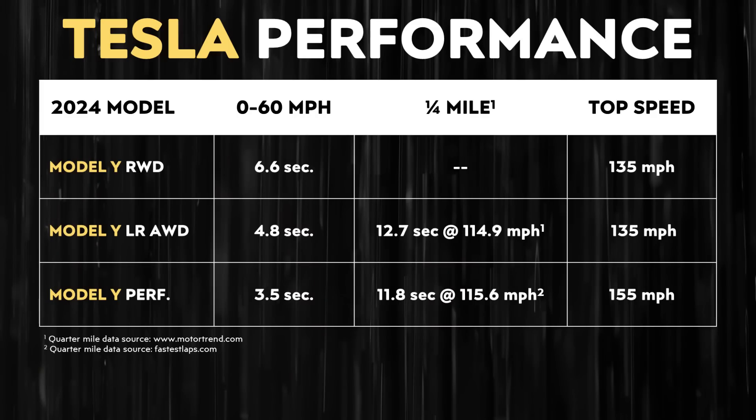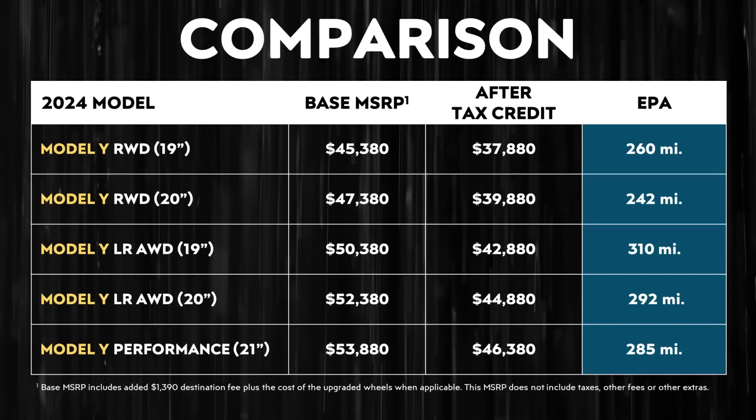What about performance differences? The rear-wheel drive Model Y takes 6.6 seconds to go from 0 to 60 mph. The long-range all-wheel drive version does it in 4.8 seconds, and the performance version in 3.5 seconds. If you really want maximum performance, the performance Model Y makes a lot of sense. If you want maximum range and 4.8 seconds is enough, the long-range all-wheel drive makes sense. However, if you want potentially the best deal and a battery pack that could last longer — if I'm correct about the software limitation — then the rear-wheel drive Model Y makes a lot of sense.